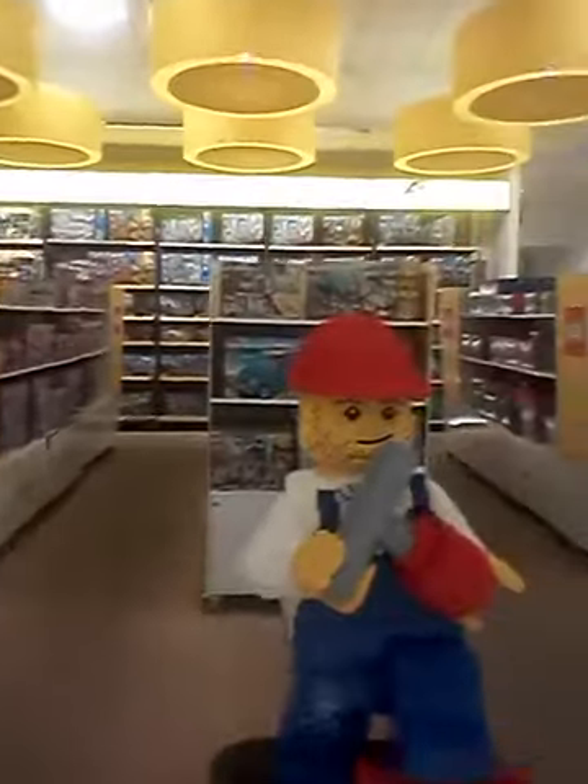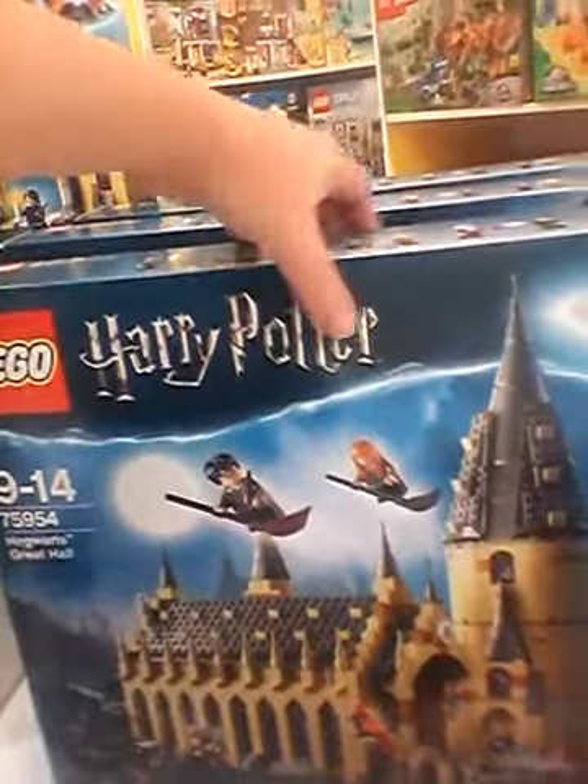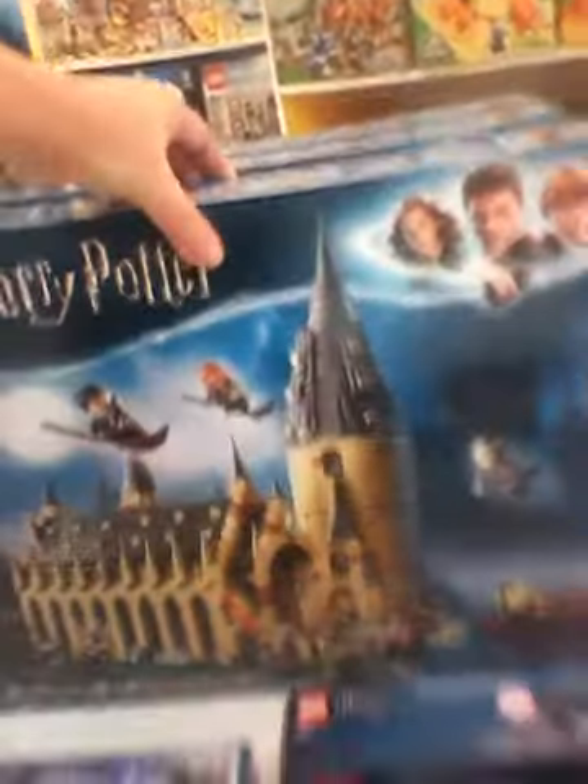We've got a Fantastic Beasts still here. Some mazes here. There's the castle — this is the first time I see the castle. Amazing.